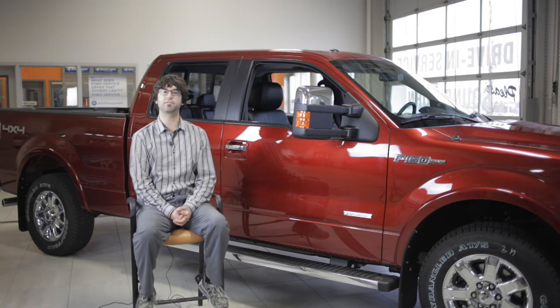This trim level comes with a five-liter V8 engine as standard equipment capable of towing up to 10,000 pounds, or the optional 3.5-liter V6 EcoBoost with the power of a V8 and the fuel economy of a V6, as well as the 6.2-liter V8 engine found in the SVT Raptor.